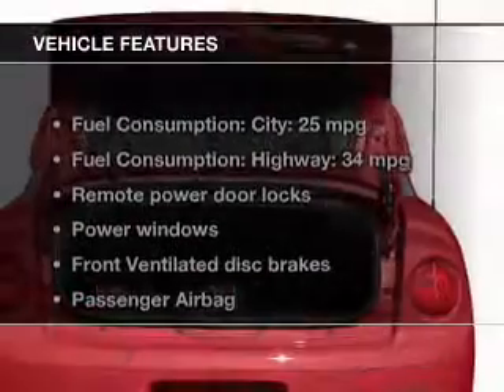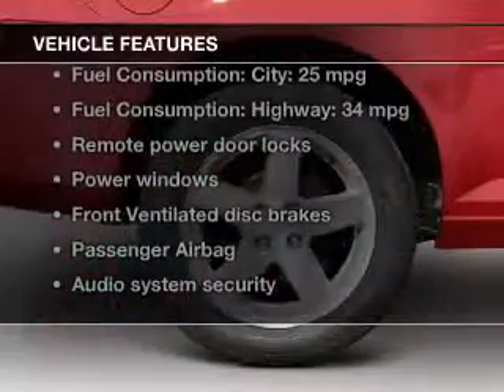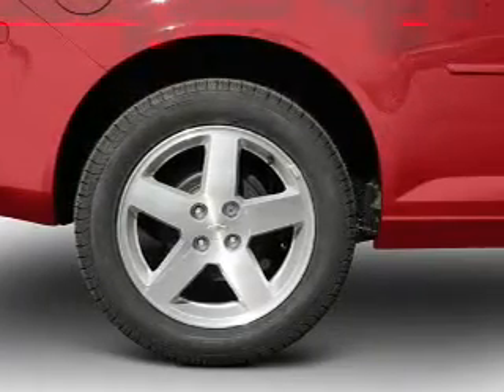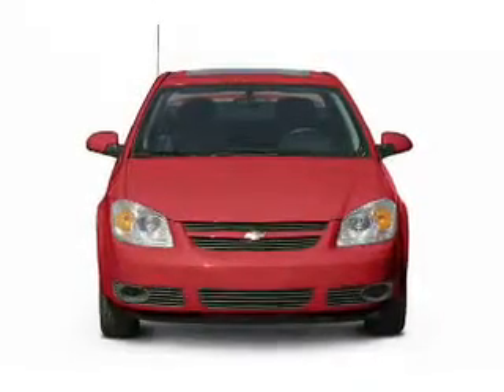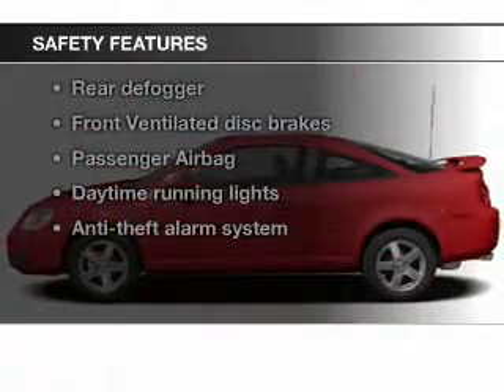The features include digital audio input, an adjustable tilt steering wheel, an alarm system, keyless entry, a trip computer, an MP3 player, privacy glass, air conditioning, power windows, and power mirrors.